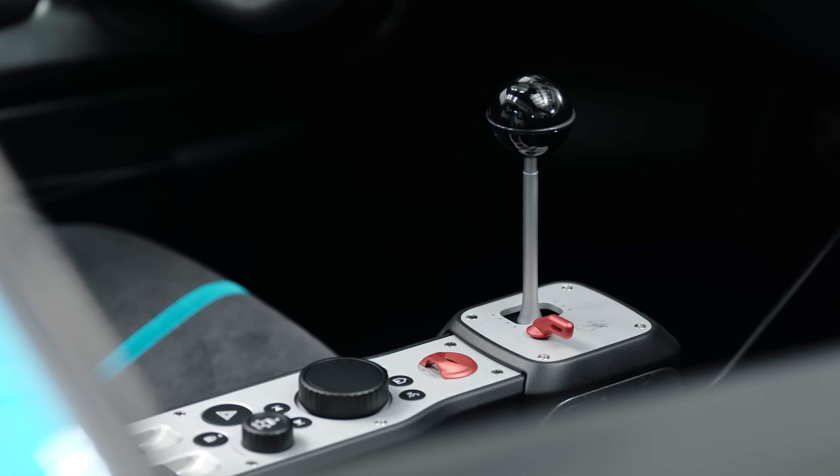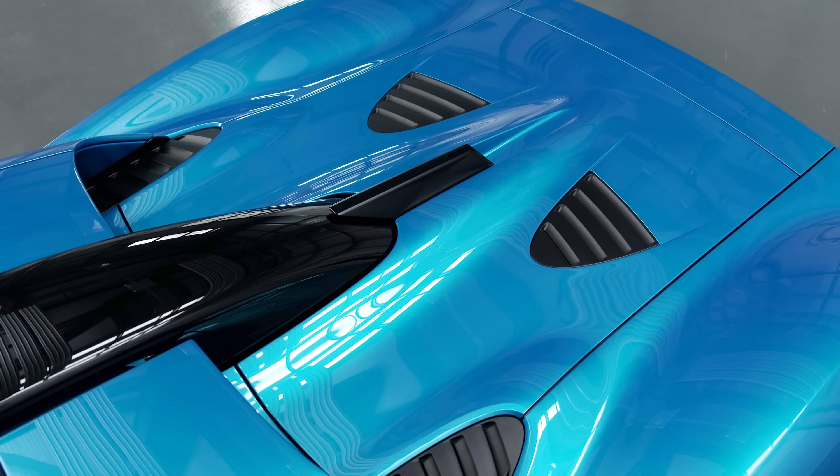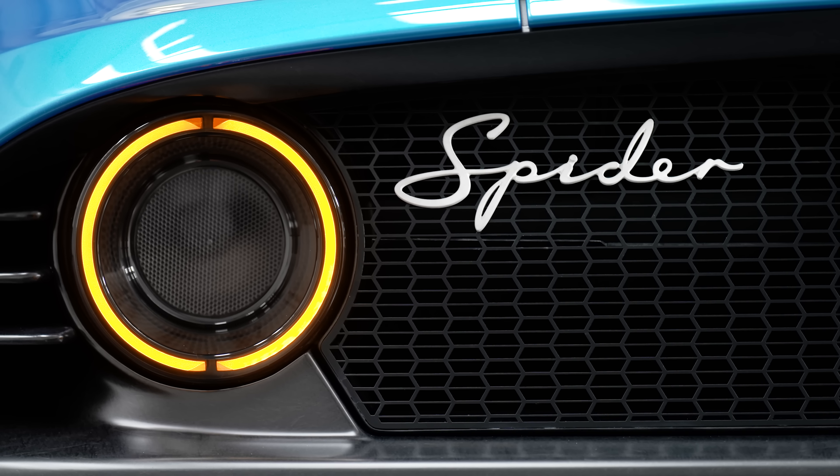The T33 makes over 600 PS, and at 1100 kilos that puts the power-to-weight ratio pretty much equal to or better than a McLaren F1. So it's going to be a pretty rapid little car.